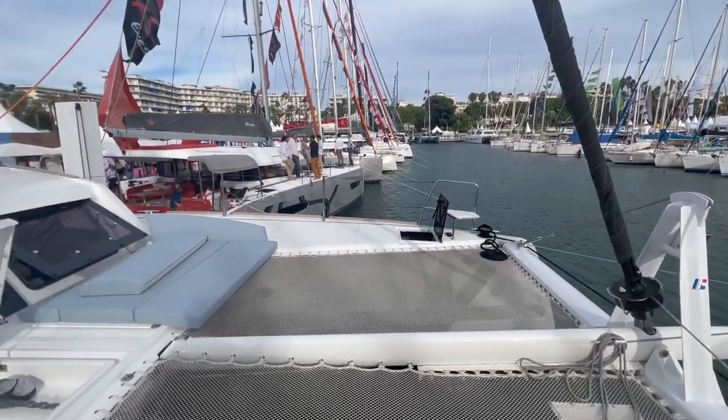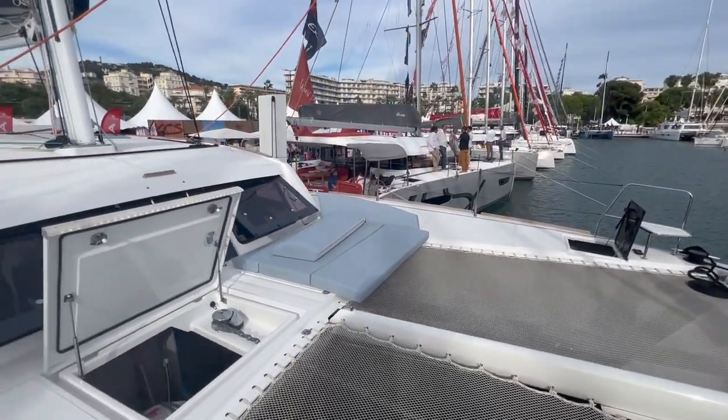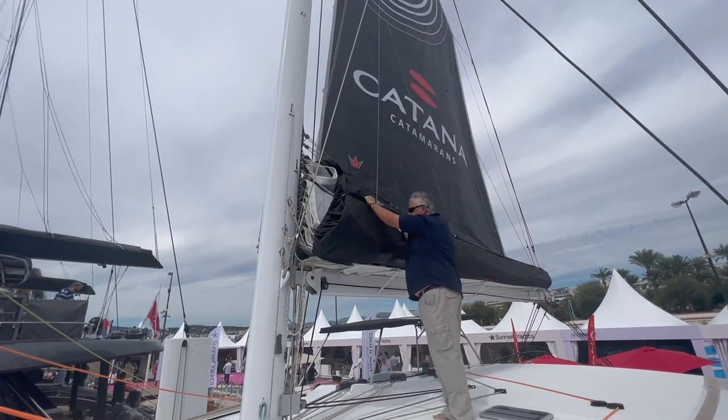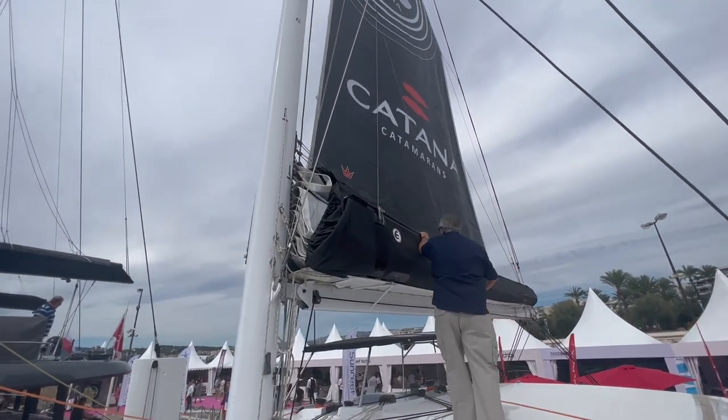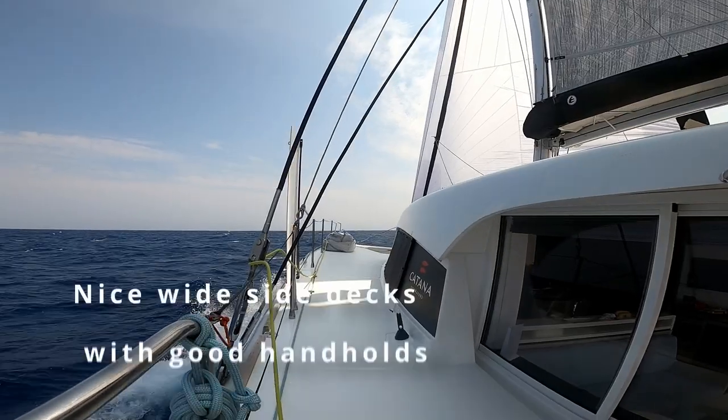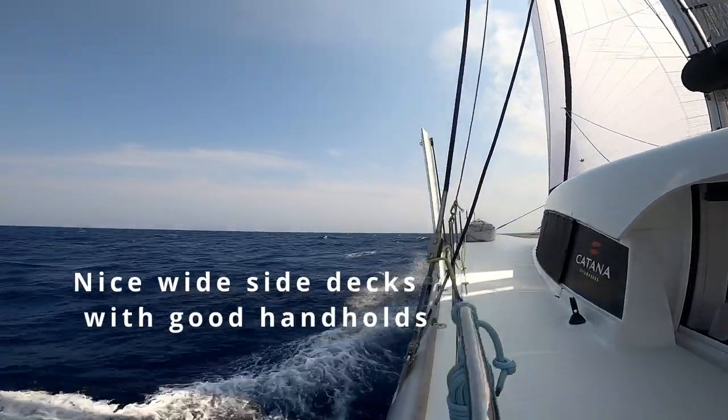The buoyancy and everything is great. The sails handled great. We liked the whole lot, except the Gennaker needs a little bit of a tweak on the block where the sheet goes through. Side decks are really nice and wide with good handholds.